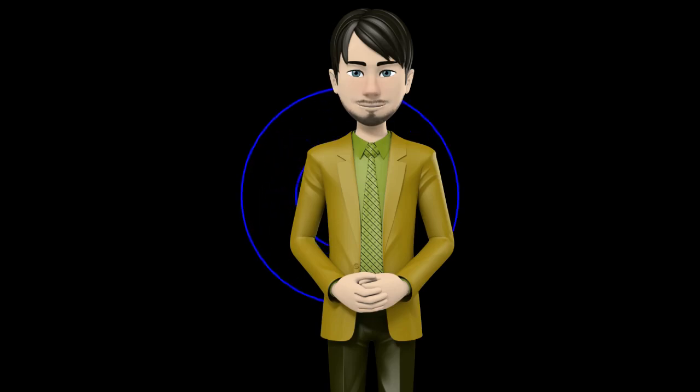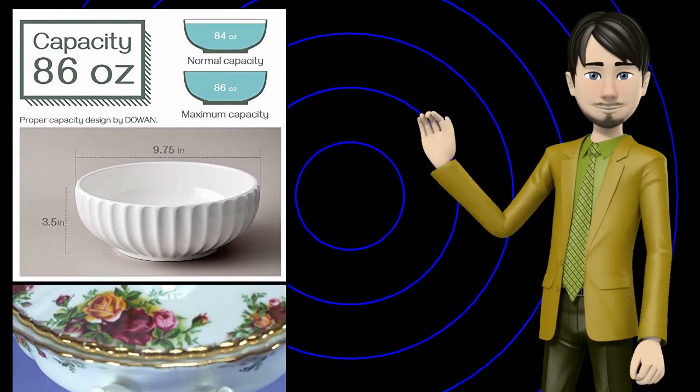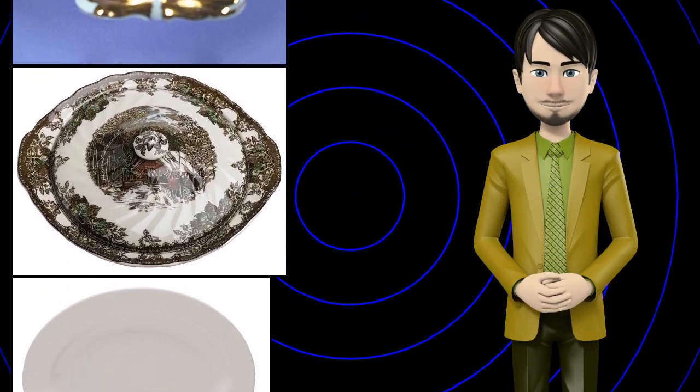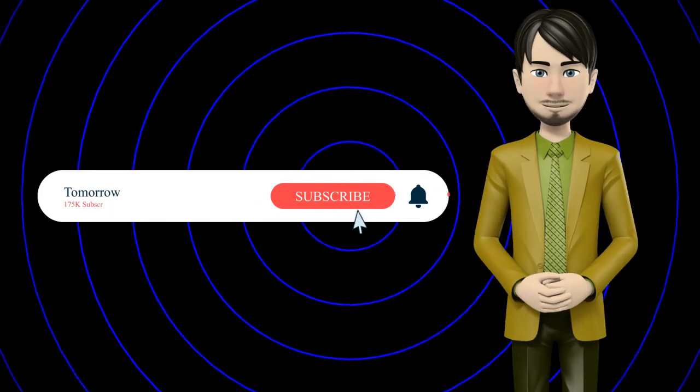Hi guys! In this video I will talk about amazing top 10 vegetable bowls. I hope this video will help you to make the right decision. If so, give me a like and subscribe to my channel. Also turn notifications on to receive amazing top 10 products videos.